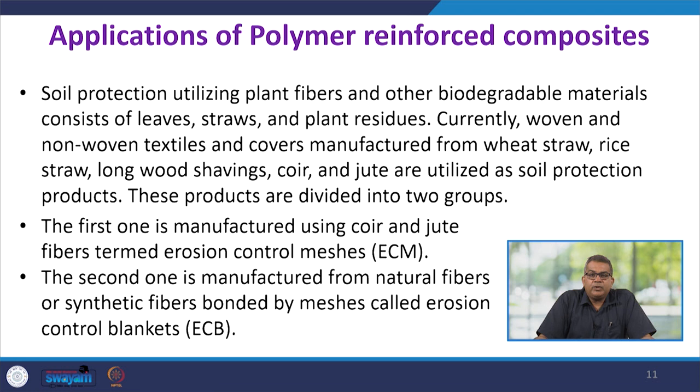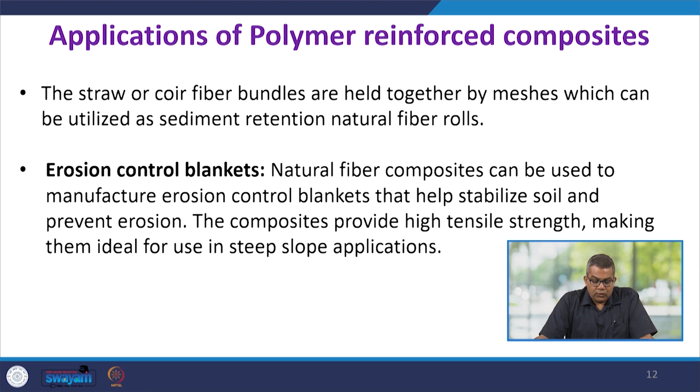Straw or coir fiber bundles held together by meshes can be utilized as sediment retention natural fiber rolls, useful when surface erosion may occur. Natural fiber composites can be used to manufacture erosion control blankets that help stabilize soil and prevent erosion. The composites provide high tensile strength, making them ideal for use in steep slope applications.